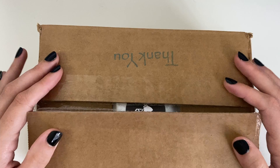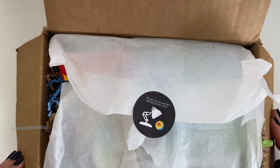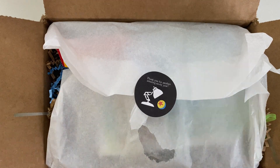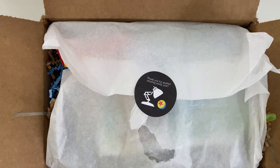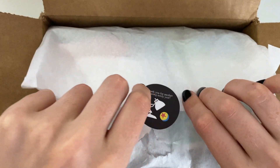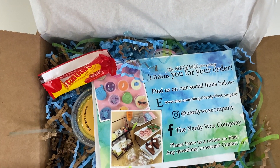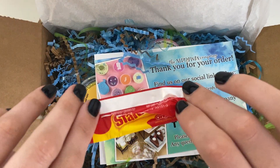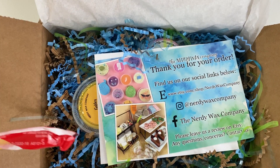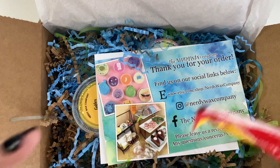Normally it comes in a mailer box, and then there's a little thank you card. Just for anyone who's new or hasn't ordered from them before and wants to know what their packaging is like — they always have this super cute Pixar sticker, lately from their anniversary. And they always throw a little bit of candy in here — gummies, Starbursts, lollipops, all kinds of different little candy.